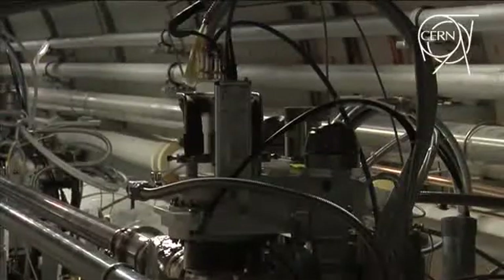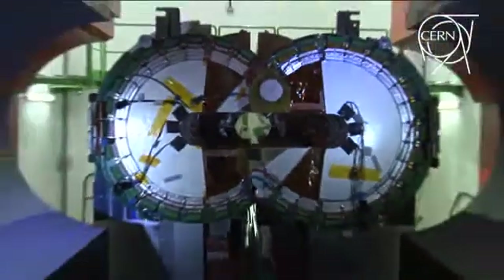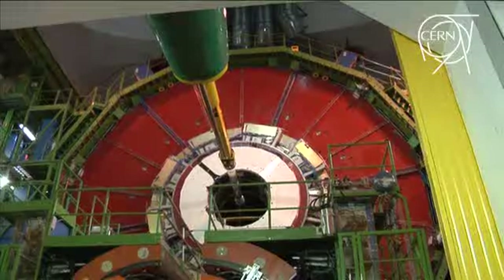Totem's components are scattered around LHC Point 5. Two of its sub-detectors are placed in the CMS cavern, and two on each side of the cavern, in the accelerator tunnel.